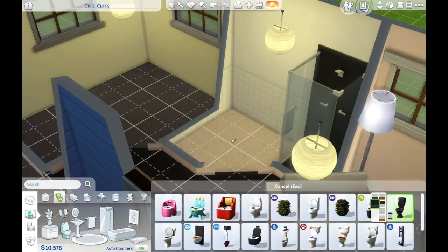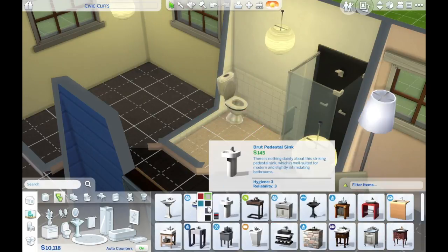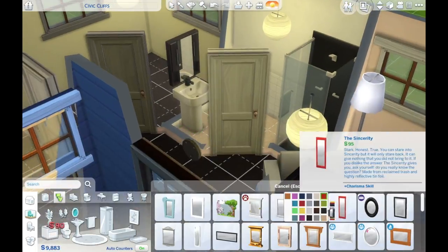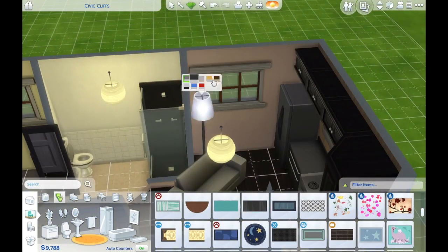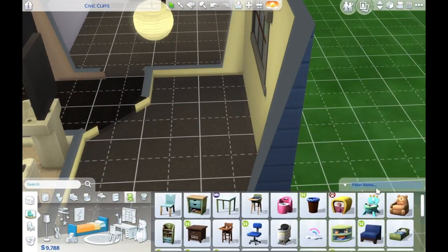I'm just throwing together the bathroom at the moment. I'm not 100% sure if a sink can work in the room, but I'll check that — I'm pretty sure it's all right. Then we'll put together a tiny little toddler bedroom.